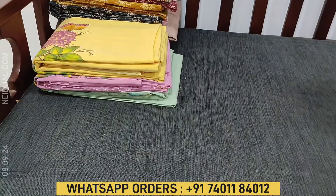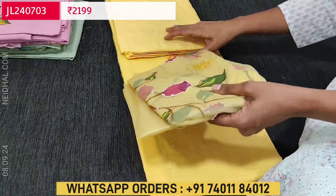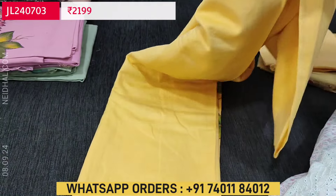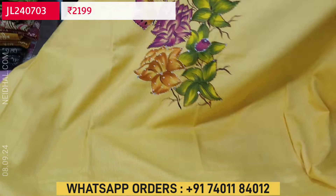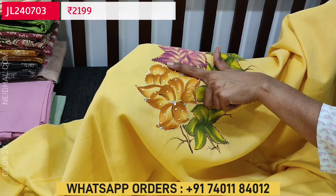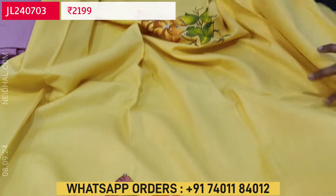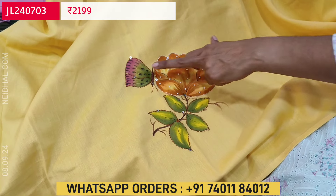Next is a beautiful designer piece — we have restocked it again. It's a complete hand brush paint and hand embroidered dress material. The first color is a lovely pastel yellow. The fabric is premium cotton — super soft — and all these are hand painted with floral designs outlined with hand embroidery like kanta stitch work, tiny sugar beads, and sequence work highlighting the yoke. In the daman there is a beautiful floral design along with butterfly pattern.